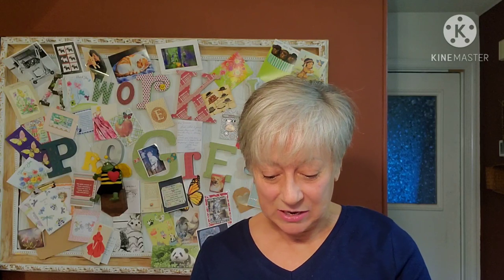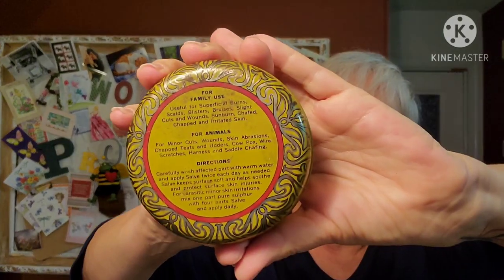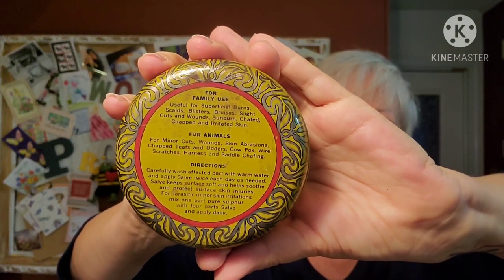This next item I picked up for myself - it's going into that bathroom motif collection I'm putting together. It's a Raw Leaves antiseptic salve tin - just the tin. On the back it says you can use it for family use or on animals.